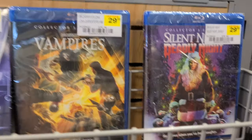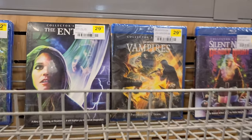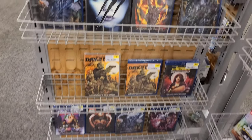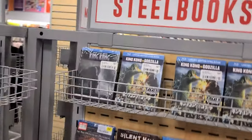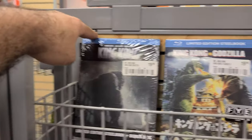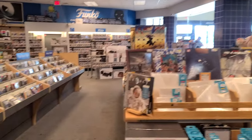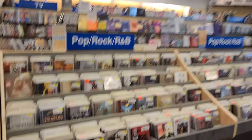At least here you're guaranteed a slipcover, as opposed to Silent Night Deadly Night or Vampires. You can see Entity has a slip, sealed and everything, so you just got to look. In the steelbook section, $19.99 is not too bad of a price.